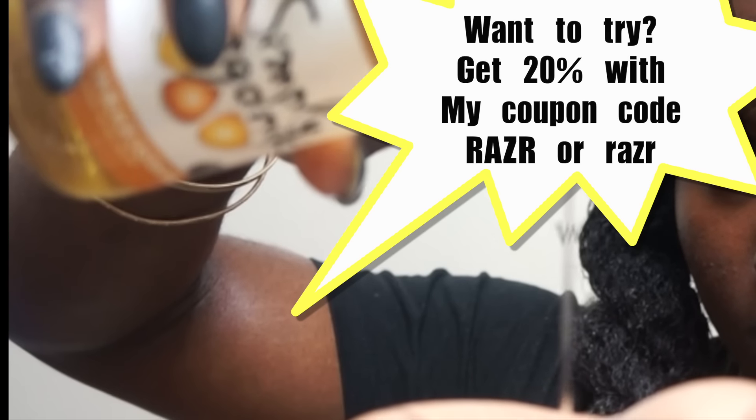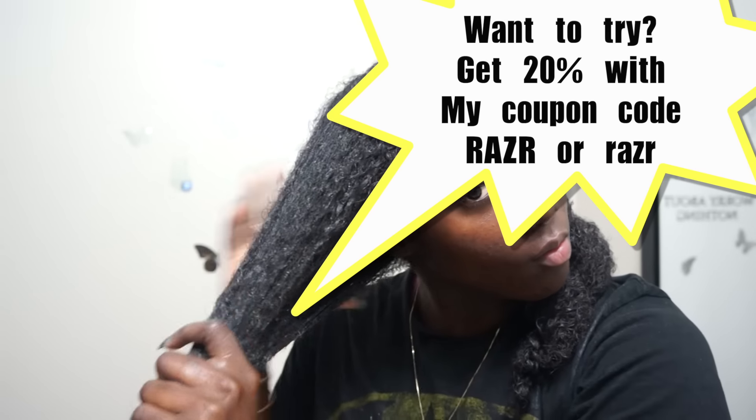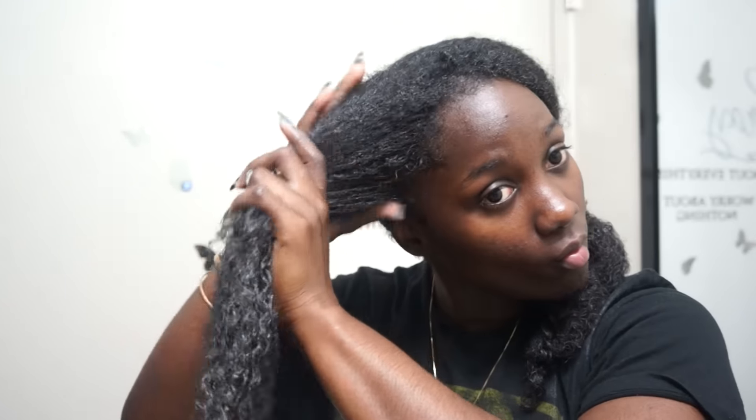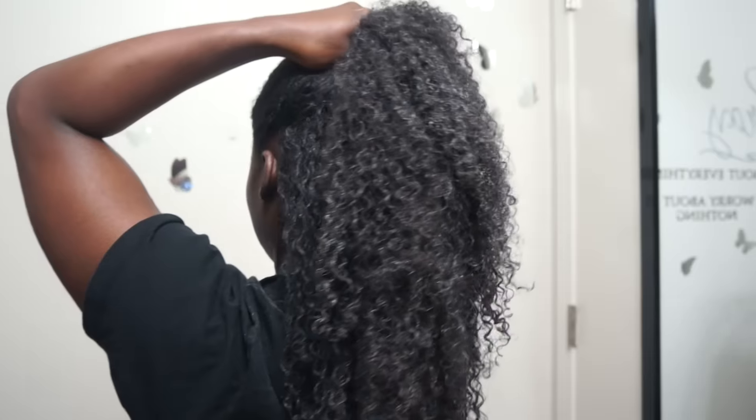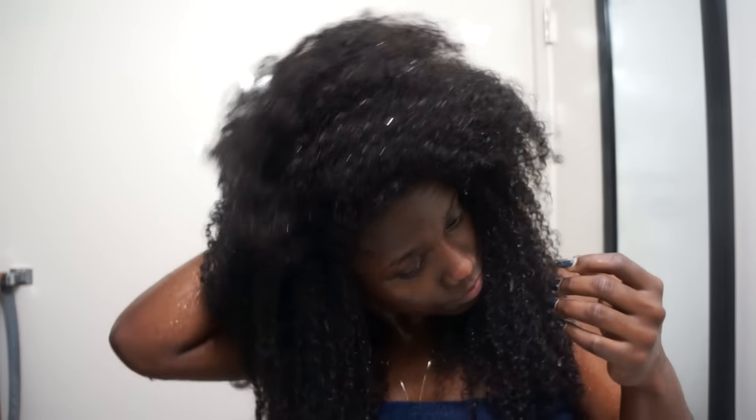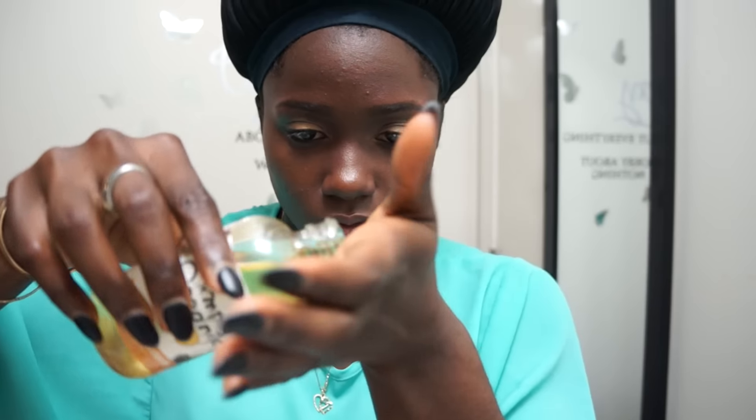In this video I'm going to show you guys some uses of castor oil. Today I'm using Jamaican black castor oil by the brand Simply Organics. Using castor oil along with my deep conditioner leaves my hair super soft, shiny, and moisturized. I apply castor oil over the deep conditioner and then rinse myself out after.